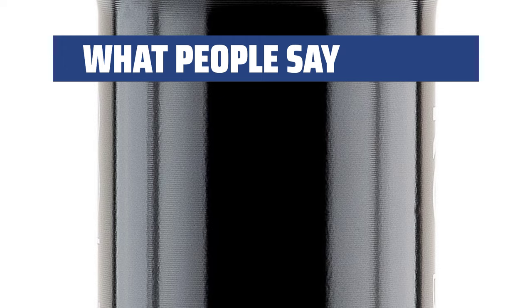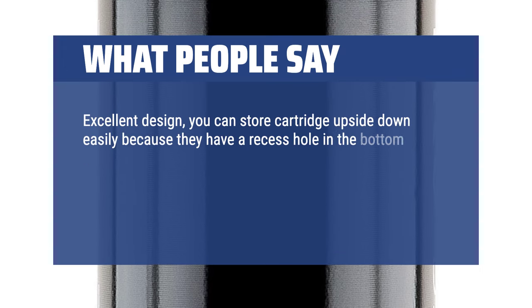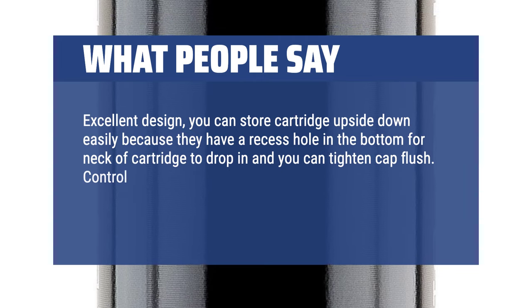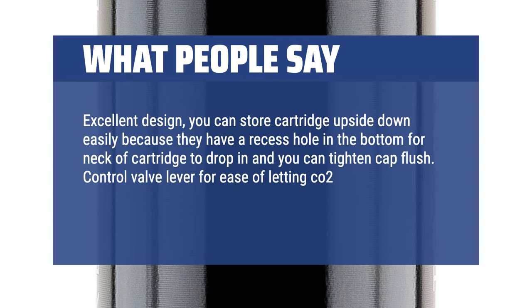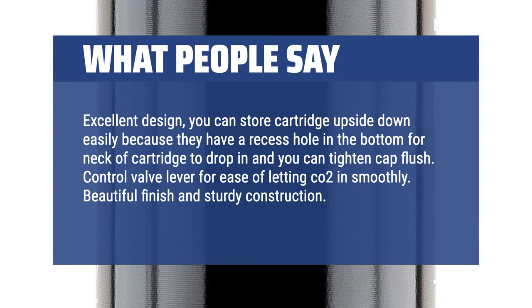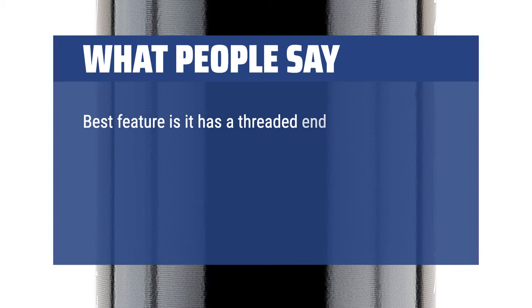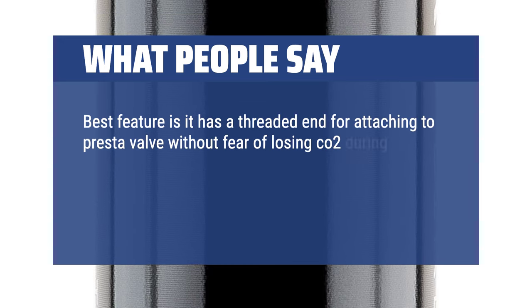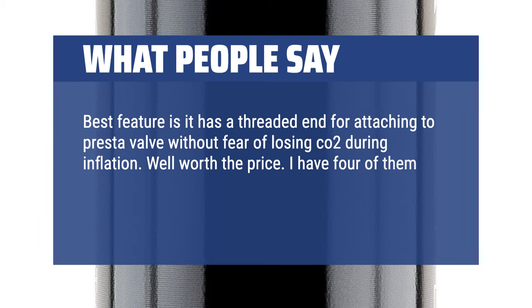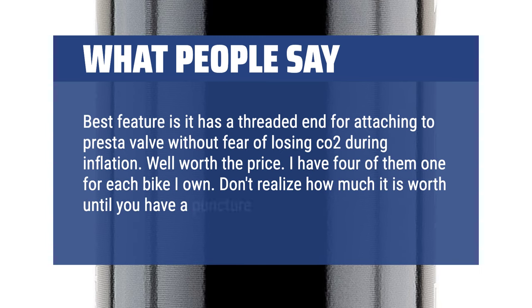What people say: Excellent design — you can store the cartridge upside down easily because there is a recess hole in the bottom for the neck of the cartridge to drop in and you can tighten the cap flush. Control valve lever for ease of letting CO2 in smoothly. Beautiful finish and sturdy construction. Fits easily into a saddle bag. Best feature is it has a threaded end for attaching to Presta valves without fear of losing CO2 during inflation. Well worth the price. I have four of them — one for each bike I own. You don't realize how much it's worth until you have a puncture.